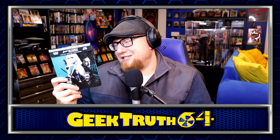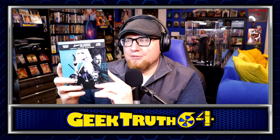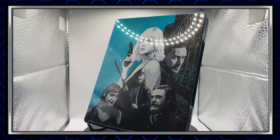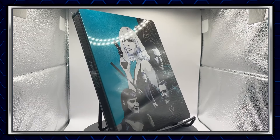Another steelbook — Atomic Blonde. I haven't seen this movie since I watched it when it first came out in theaters. I just remember it being okay, kind of a disposable action movie to me. It felt like a John Wick with Charlize Theron, but that's not necessarily a bad thing. I like the steelbook; I got this one at the used bookstore for $4. I really like the teal color. And very rarely do you see steelbooks with the J card still on them at the used bookstore.